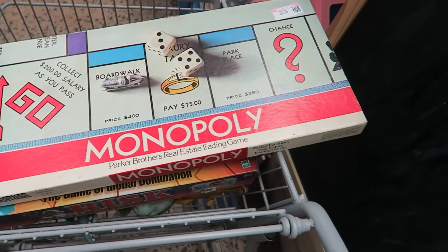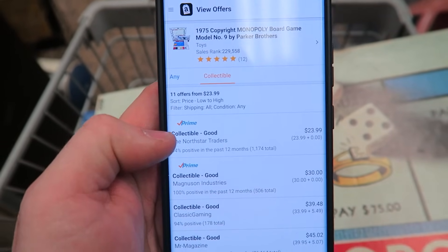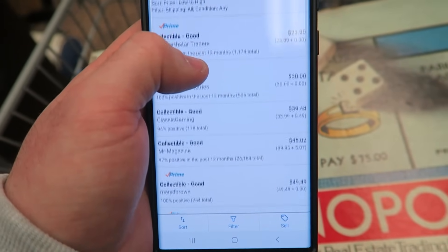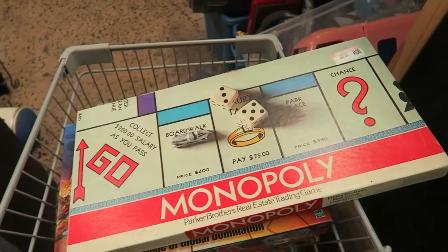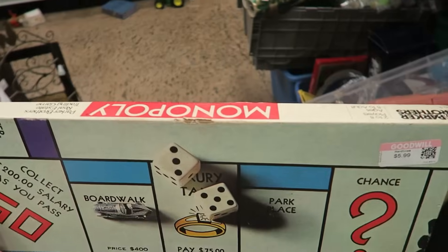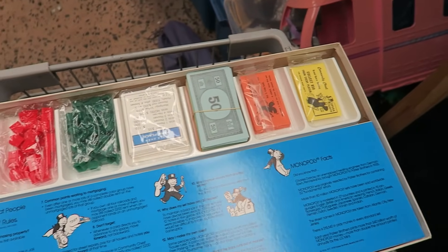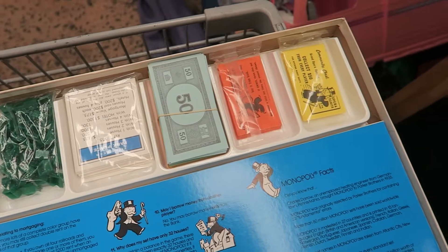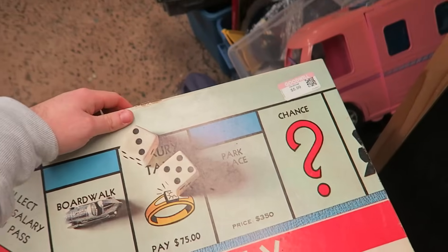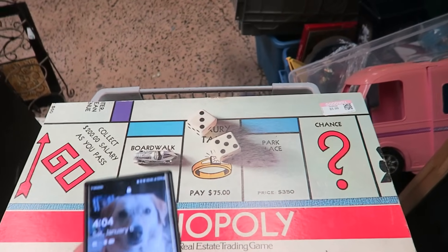I found a Monopoly from 1975 — they're asking $6. On Amazon, someone's undercutting at $23.99, then $30 and $50, so it's not out of the question to get $50 for it. Concern number one: the box is a little damaged up top, which could hurt the value. But look inside — everything is still sealed in its original plastic from 1975. All the pieces are completely sealed. I almost want to just grab it for that alone.